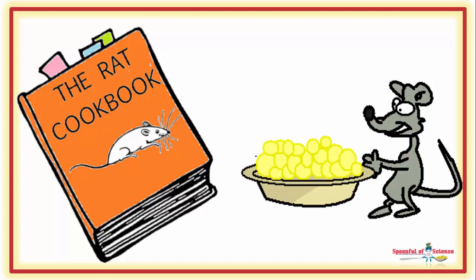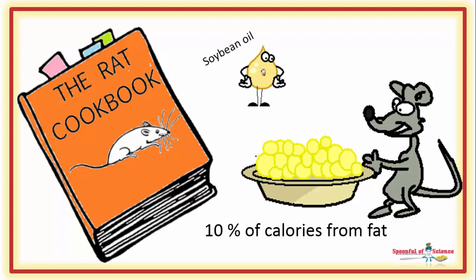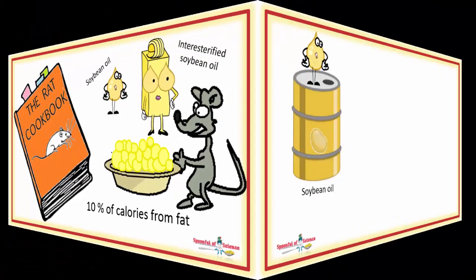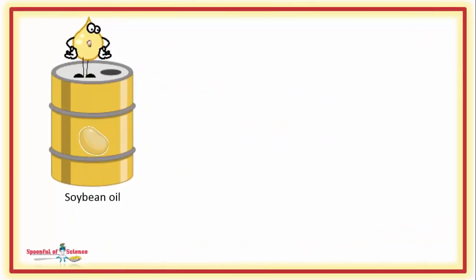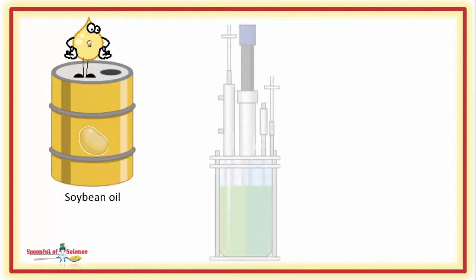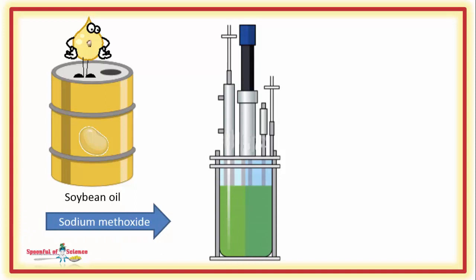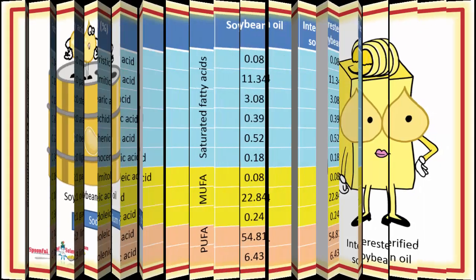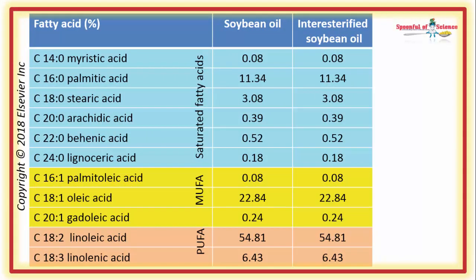The rats in this study were fed the American Institute of Nutrition's recipe for a normal caloric diet, which serves up 10% of calories from fat. They switched up the fat so half the rats got ordinary soybean oil and half got inter-esterified soybean oil. To create this inter-esterified oil, they treated a batch of soybean oil with the special catalytic agent sodium methoxide, which facilitates the inter-esterification process. Using gas chromatography, the team confirmed exactly what was in the rat dinners.